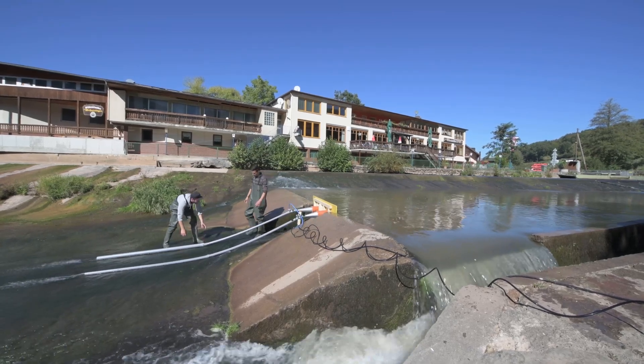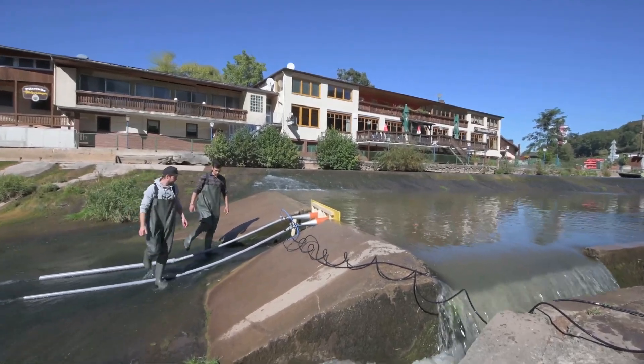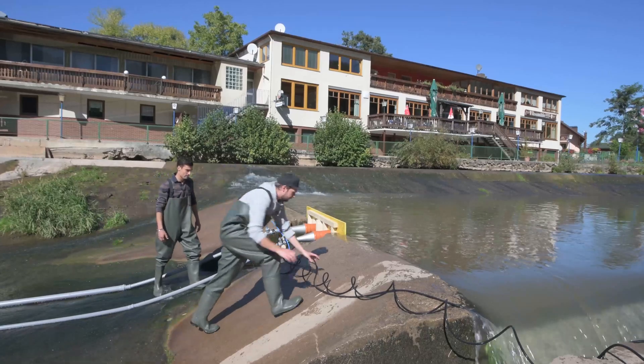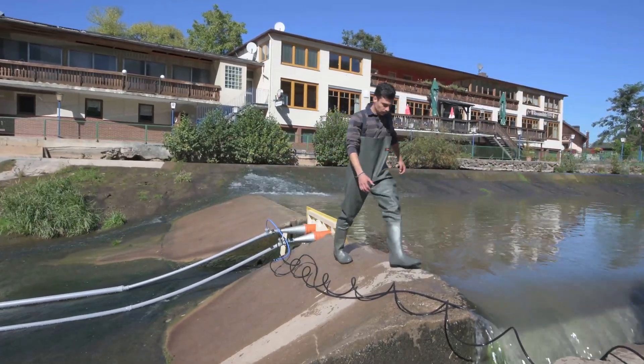Installation is simple — only a little assembly work is required. The design is flood tolerant and fish friendly. The process also works in smaller streams and does not require major construction.